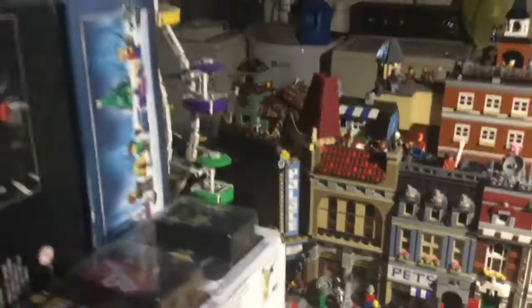I got the new Ferris Wheel, and Ghostbusters is right there. The Ferris Wheel does work — I just charged the battery.